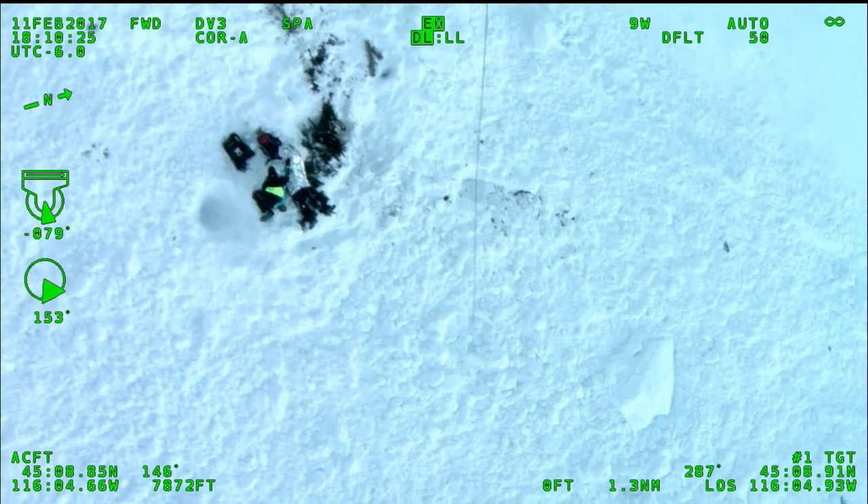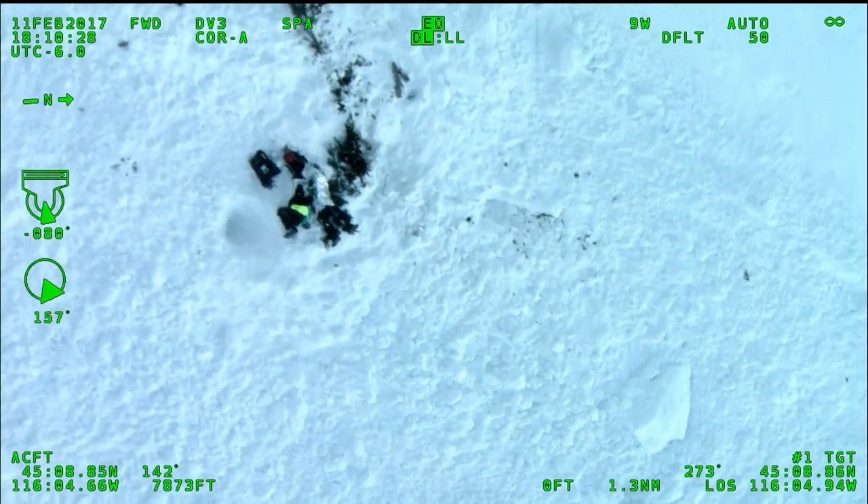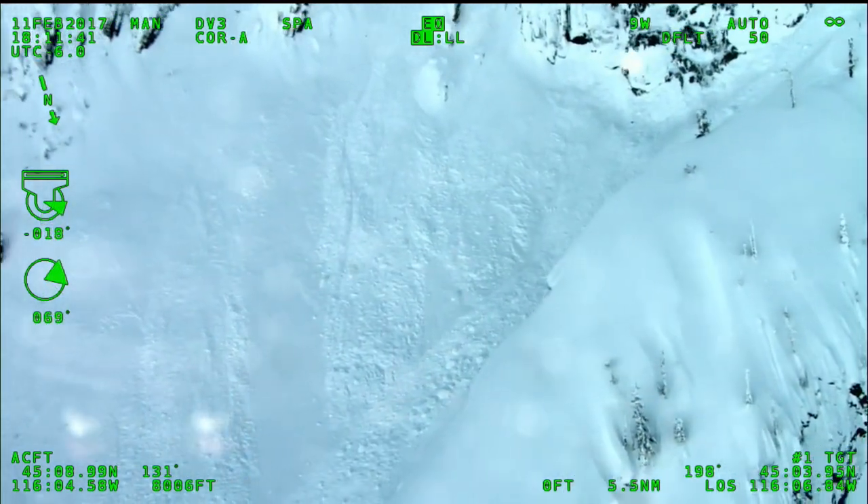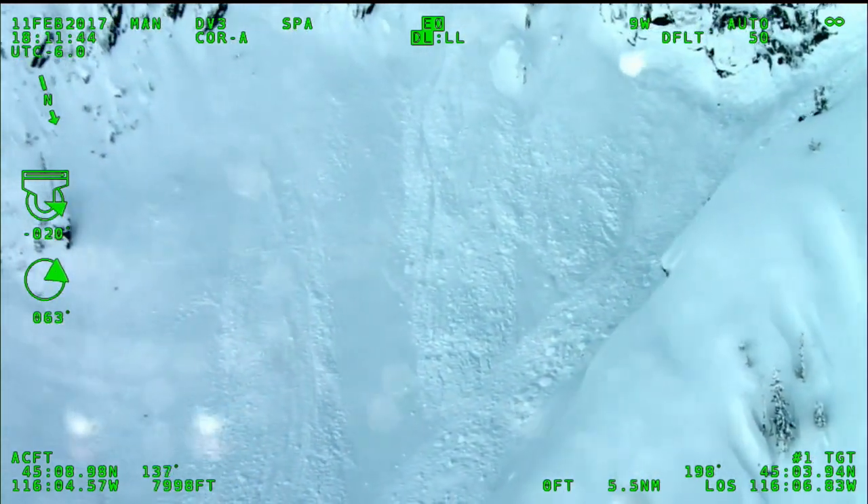Disconnecting. He's disconnected. Empty hook is coming in. Oh my God.